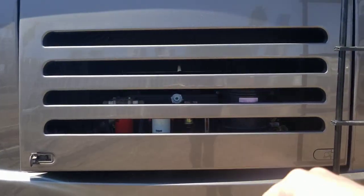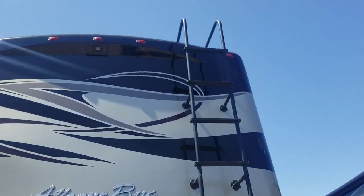On the rear, there's quite a ladder up to the top. You need a 13-foot garage to store this thing comfortably. There's a 10,000-pound hitch on the back with a seven-pin connector. It is a side radiator. Let's jump up the ladder and see what's up there.